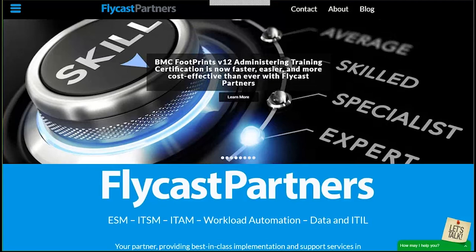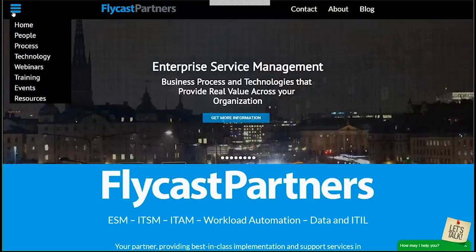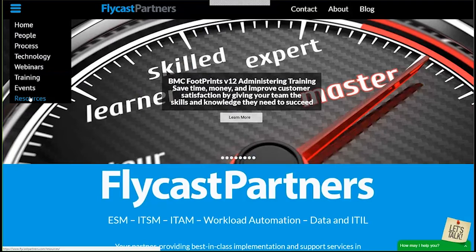Our professional services can easily scale up or down to meet the IT needs of any organization, regardless of size, complexity, or budgetary restrictions. We offer implementation services both on-site as well as training to reinforce your company's long-term IT success. Our ongoing remote administration and support service offerings will enable your organization to focus on day-to-day operations, saving you both precious time and money. I encourage you to visit our website at www.flycastpartners.com and check any of these tabs for topics that may interest you, whether it be training, upcoming events, or resources including white papers and data sheets, even on ITIL best practice processes.